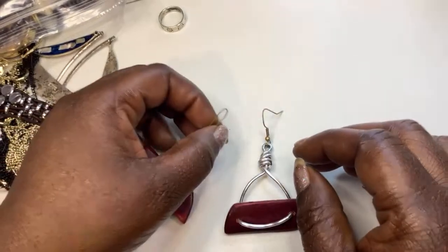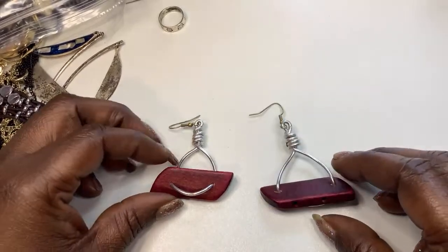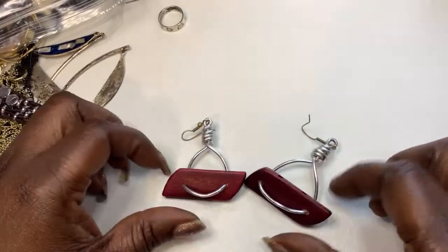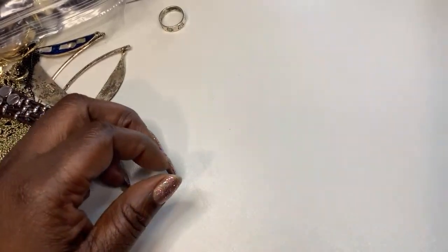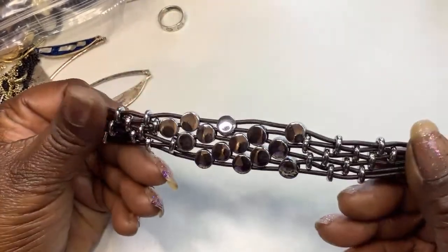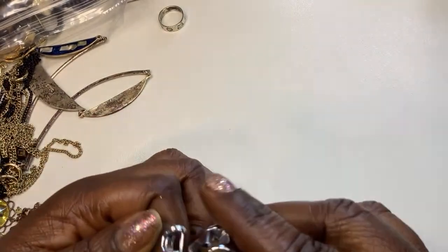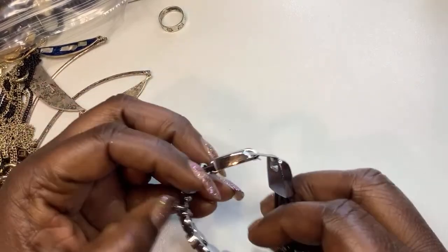We have a pair — I would put silver tone hooks on these, somebody made these. I will put silver tone hooks on them. We have those. Next we have a silver tone bracelet. Cute — oh, just got hooks. Just hooks.